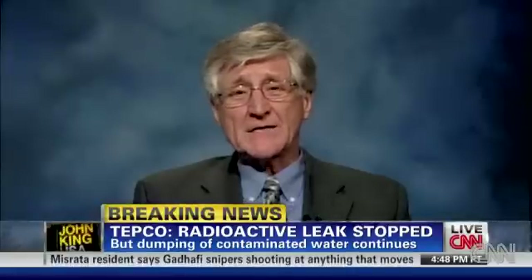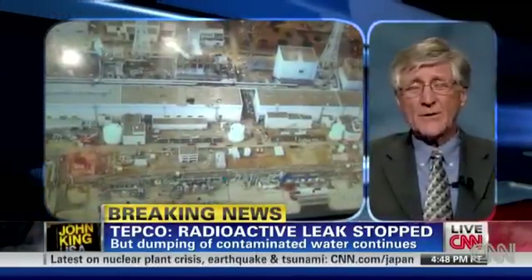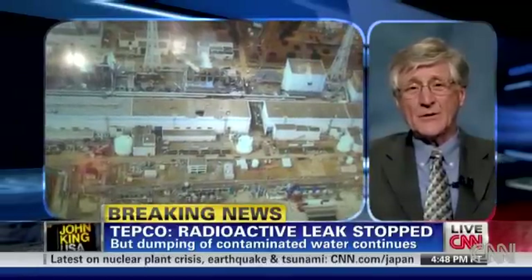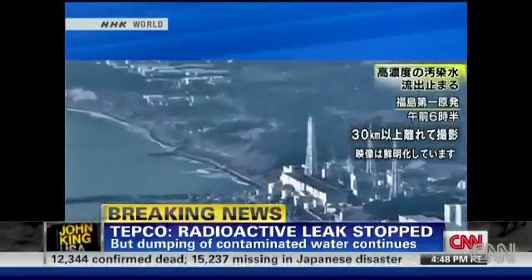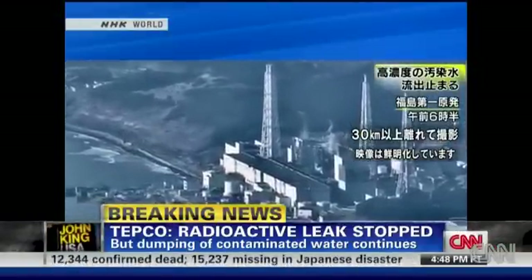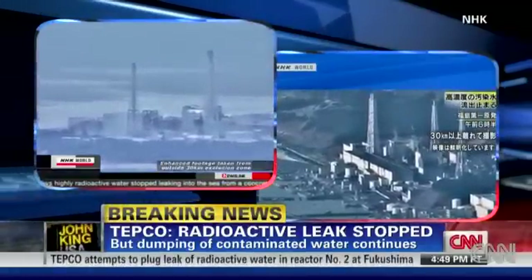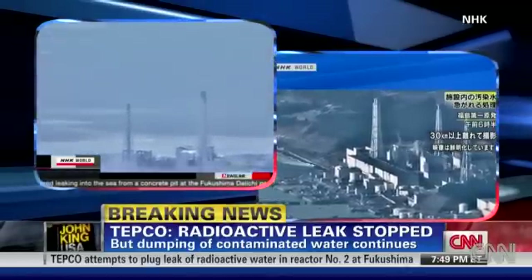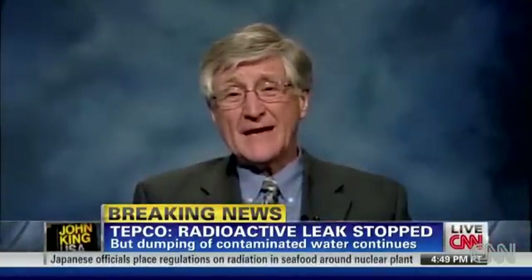Yeah, the building — that box is called a reactor building, and inside that is the containment. As pressure started to build up in units one and three, they vented the hydrogen gases into the reactor building, and that's what blew up. The dramatic pictures of the explosion were of the reactor building, and underneath that rubble is the containment. But in the building that's intact, they didn't vent it in time, and they had a hydrogen detonation inside the containment. That's kind of like sneezing with your mouth closed and your nose pinched — it's going to pop your eardrums. What happened on unit two is that as a result of that explosion, the containment itself broke. So now radioactive liquids are leaking out of the containment into that trench.